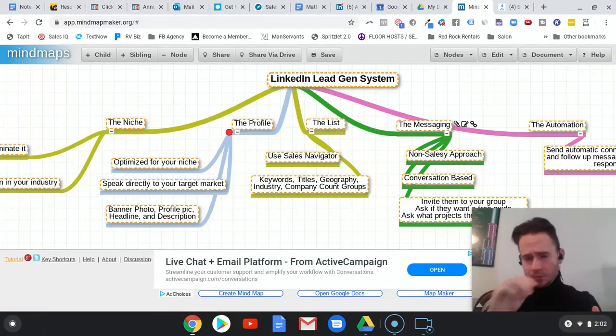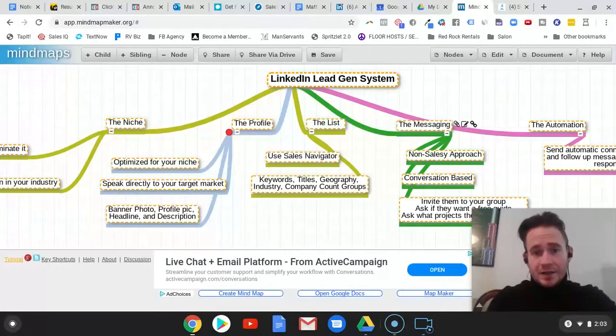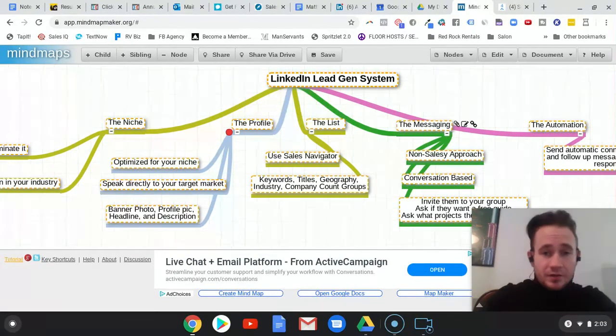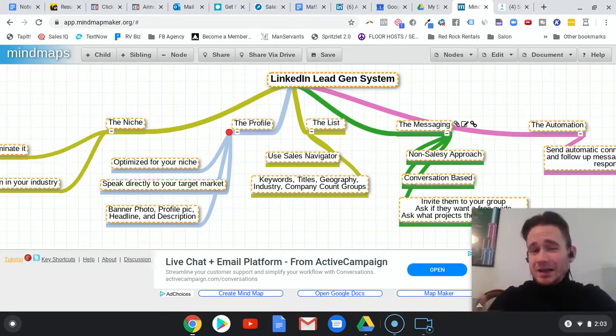There's absolutely no question about what I do when you go to my LinkedIn profile, and this is really important because people on LinkedIn are there for business and networking. They want to make sure they're having conversations with legitimate people who can actually help them. If they visit your profile — which most people will do before responding to a connection request or a message you sent them — they're going to view your profile first to see if you're legitimate and then go from there. If you have a crappy profile, it'll scare people away and you're not going to generate nearly as many leads.